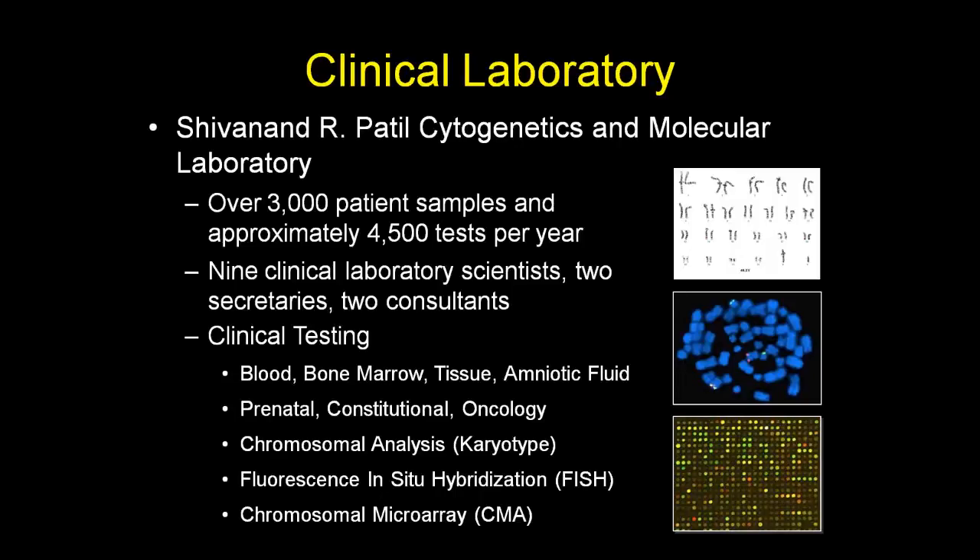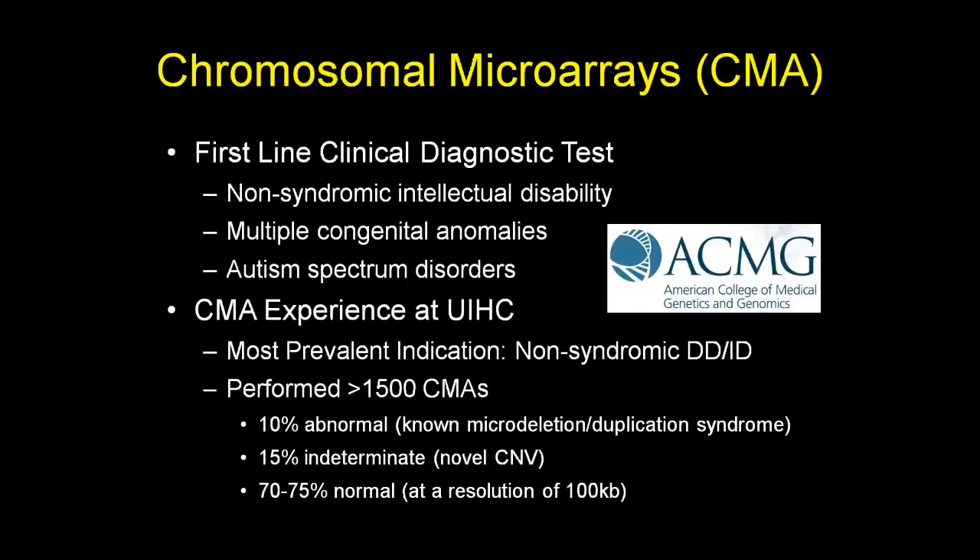Our laboratory is a small-to-medium-sized cytogenetics lab. We do about 4,500 tests a year on about 3,000 patient samples. We have nine clinical laboratory scientists, two secretaries, and two PhD-level consultants. Testing is performed on multiple tissue types — blood, bone marrow, tumor tissue, and amniotic fluid — covering prenatal, constitutional, and oncology testing. It all comes down to three staple tests: chromosomal analysis (karyotype), fluorescence in situ hybridization (FISH), and chromosomal microarrays.